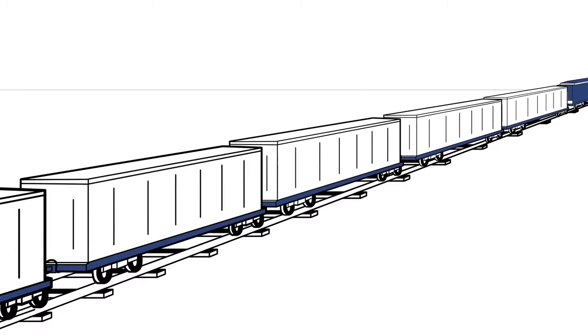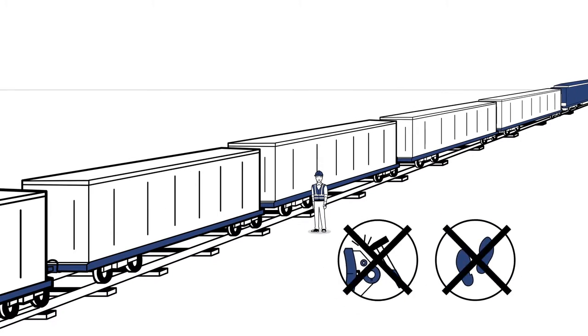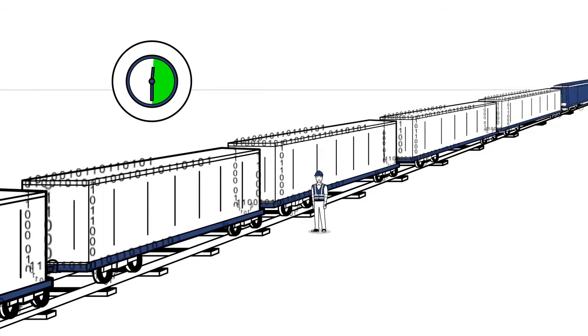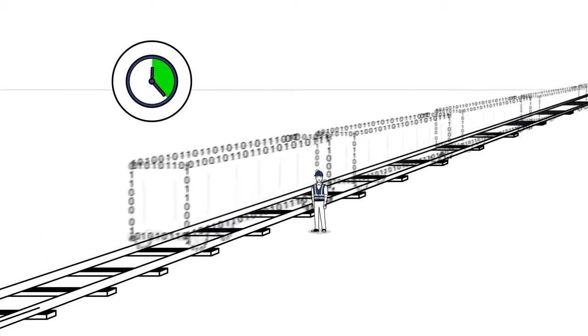Mile-long walks and time-consuming manual tasks are no longer required. The train can set off on its journey much faster. And we are also working on additional intelligent solutions to speed up the inspection of the train and its wagons.